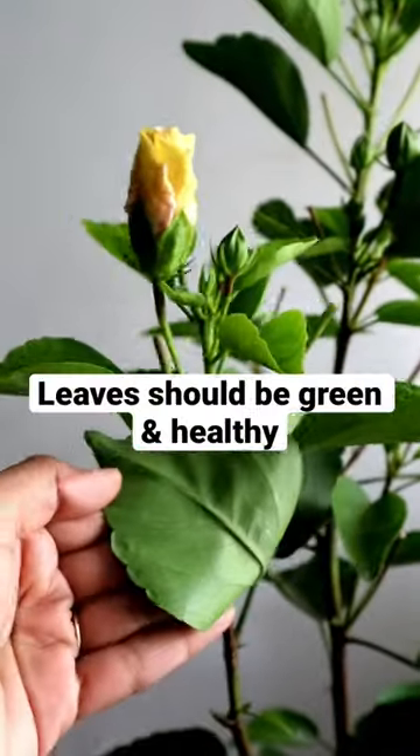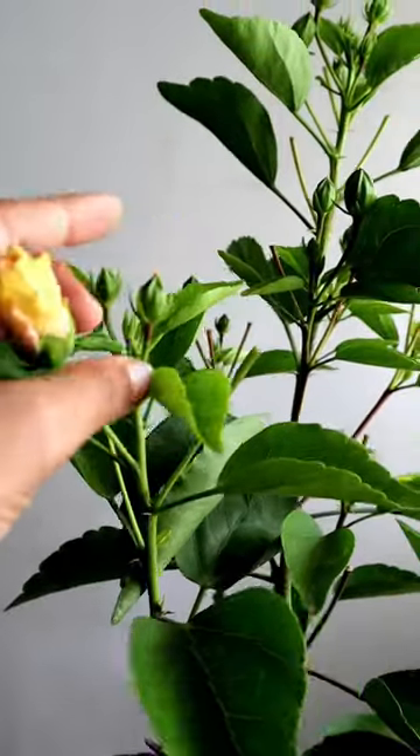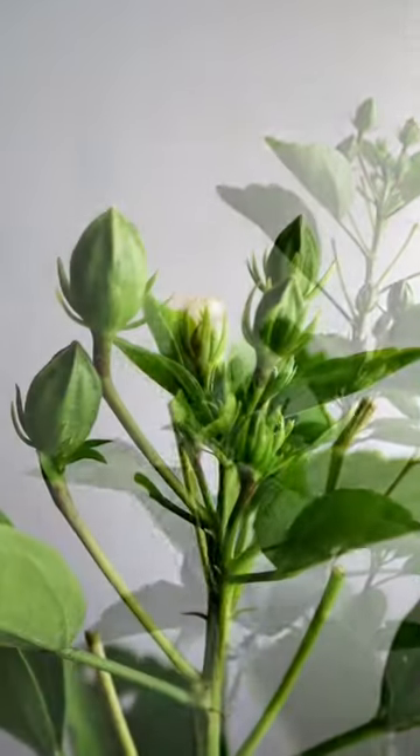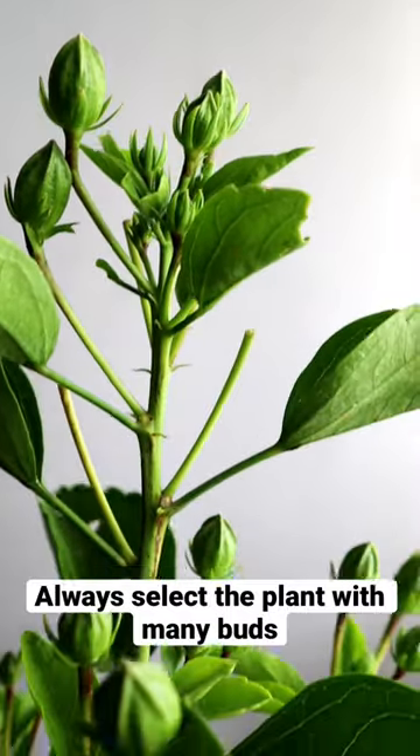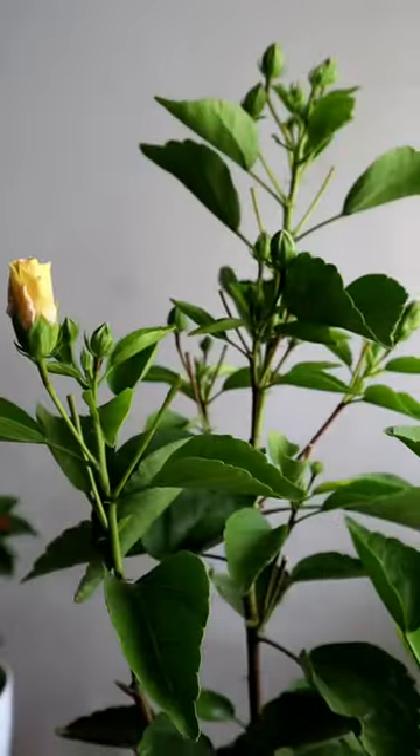Next, always check the leaves — they should be green and healthy without any holes. Don't forget to check the buds, because most sucking pests first attack on buds. Most importantly, to enjoy maximum blooms, look for a plant with several buds.